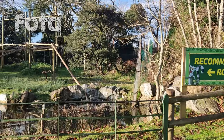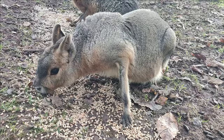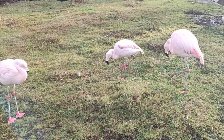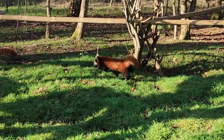Fota Wildlife Park is an excellent place to visit for people of all ages. Some animals roam free, mixing with the visitors — it is the best zoo in Ireland. There is a cheetah run every day, and in the summer they add more animal feedings.